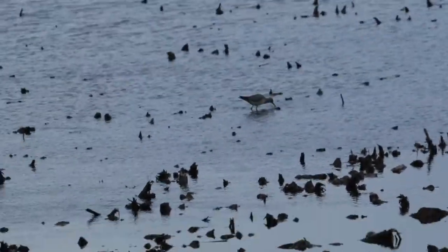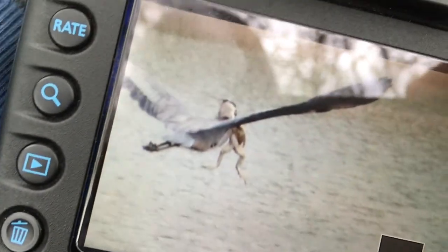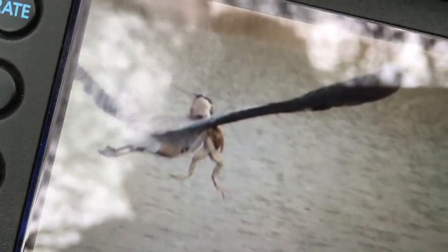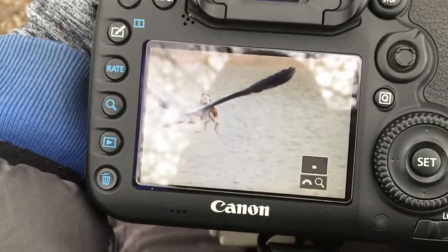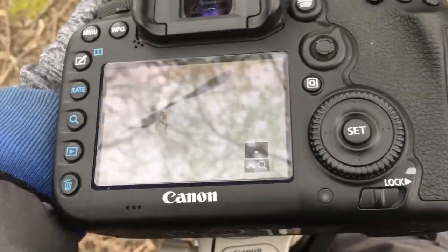These are the yellow legs. So just now, when my mom said there was a great blue heron eating something, it was a massive bullfrog. Oh my gosh, that is insane. Wow. Jeez.